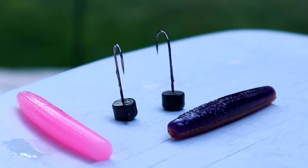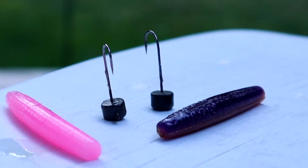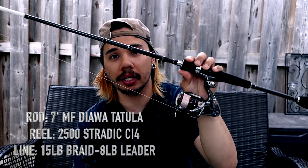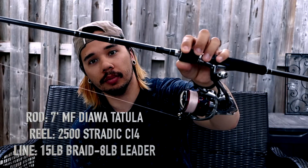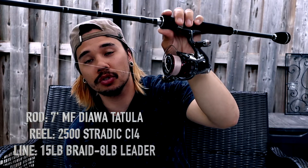The next bait I like is a super popular one — the good old reliable Ned Rig. It's literally half a Senko on a mushroom head. You can retrieve it slow, hop it, drag it along the bottom — you can fish it so many different ways and it catches fish. Purple and brown works extremely well for me. I have it rigged on my 7-foot Daiwa Tatula rod with my Stradic CI4+ 2500 size, using 15-pound Power Pro Super 8 Slick with about a 6-foot 8-pound InvisX fluorocarbon leader.